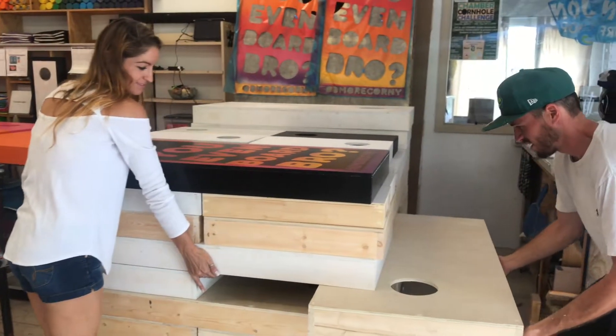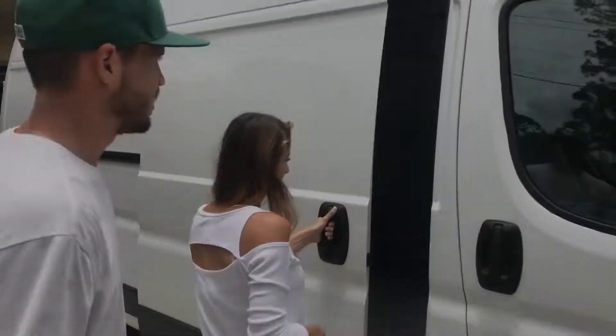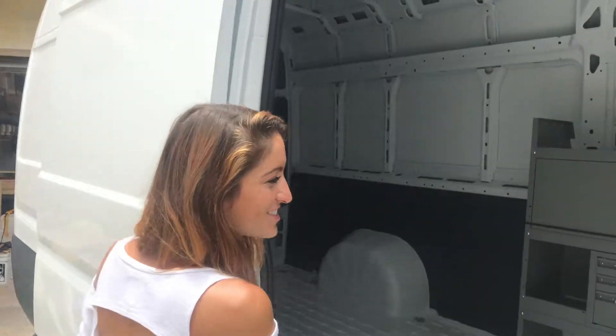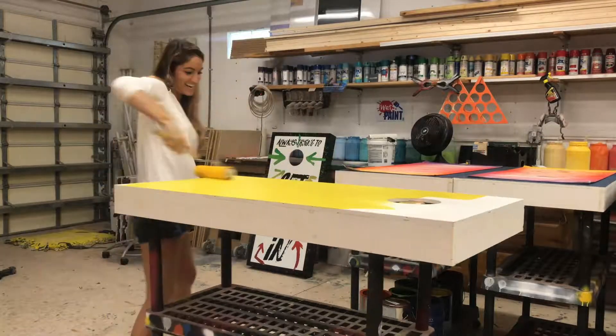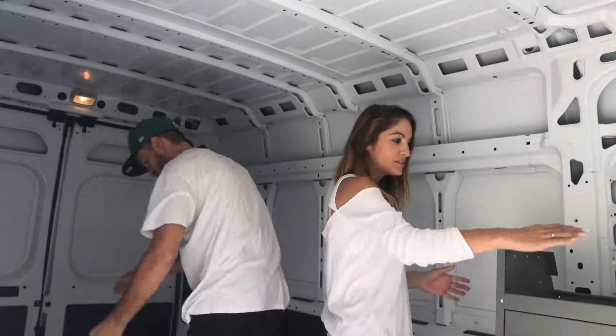We started our business in Baltimore, hence Be More Corny. Cornhole is a game that's evolving — it's not just a game being played at tailgates anymore. We started out as a hobby, and about three years ago, kind of just word of mouth, we grew. Believe it or not, we're actually looking to start going into a mobile retail shop.